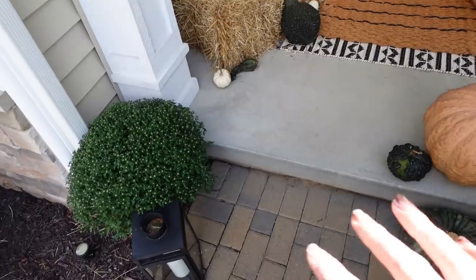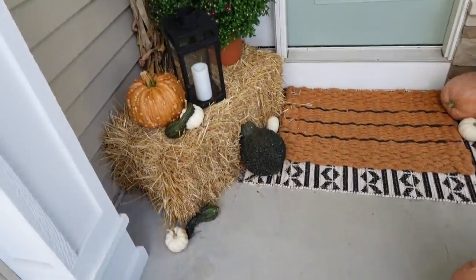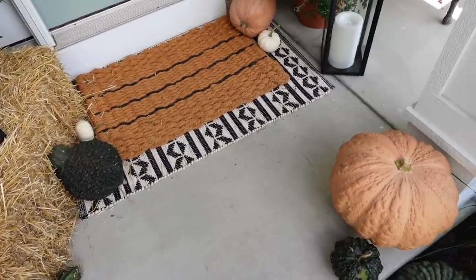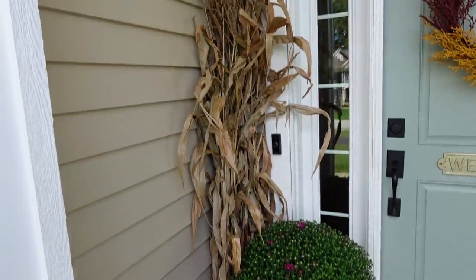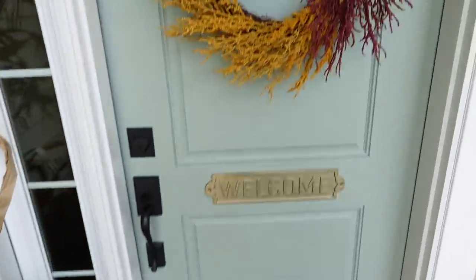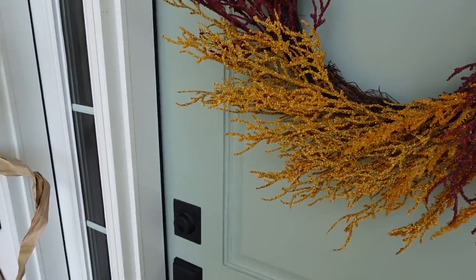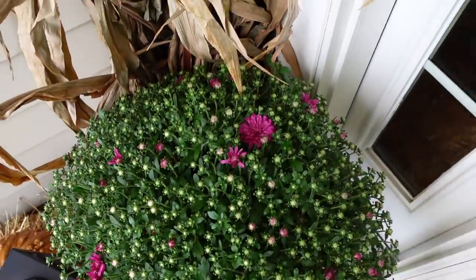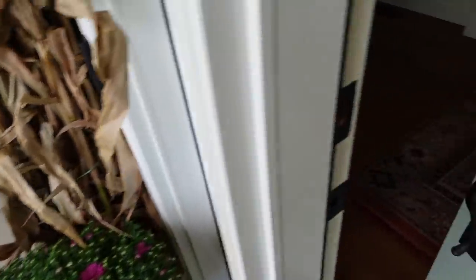I kept all my pumpkins within the same color — really light orange, dark green, and just a few pops of white. It looks really beautiful, and then some additional height with the corn stalk. This wreath has some beautiful purple and gold artificial florals and I brought the purple in with the mums as well — all three are the same color. That's how I designed the front.